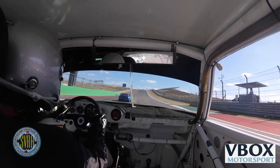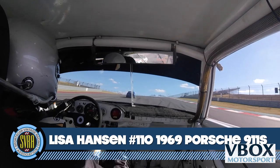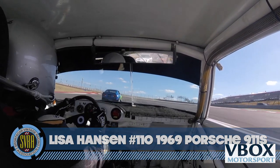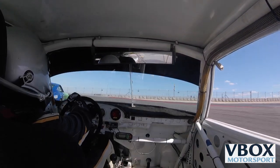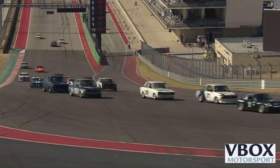And in second place, it's Lisa Hansen, the girl you mentioned earlier. She's got second place wrapped up for now as they go up the hill and turn into Turn 1. What a crazy Turn 1 this is - they go uphill and it's like six lanes wide, but as soon as they pass the apex, it's three lanes wide.